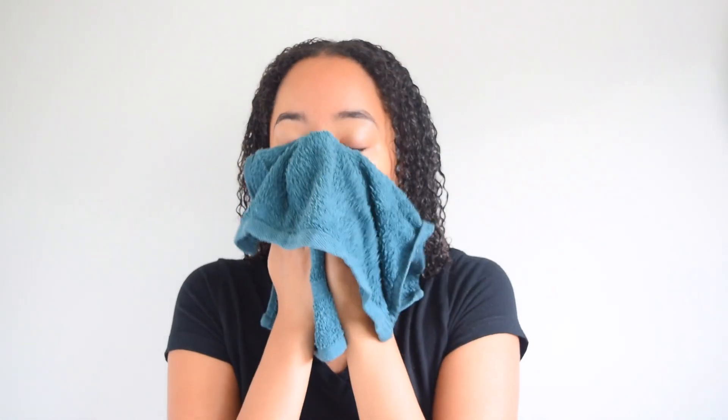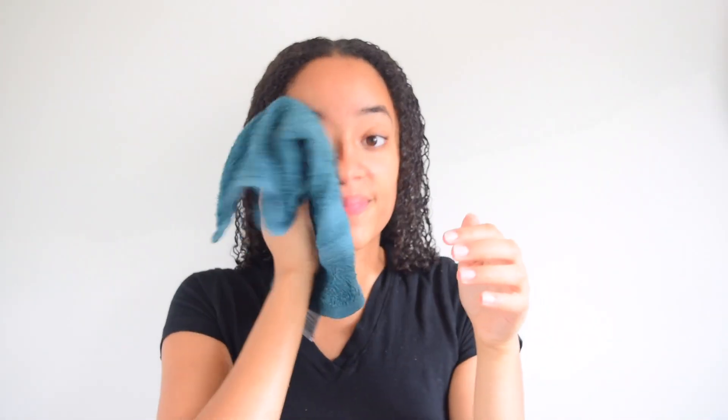I then take cold water and dab my face — this helps to close the pores. Lips are probably the most forgotten part of your face. Take the same cloth and scrub your lips with water. I like to do this because it gets the dead dry skin off your lips and brings back color, making them so much softer.